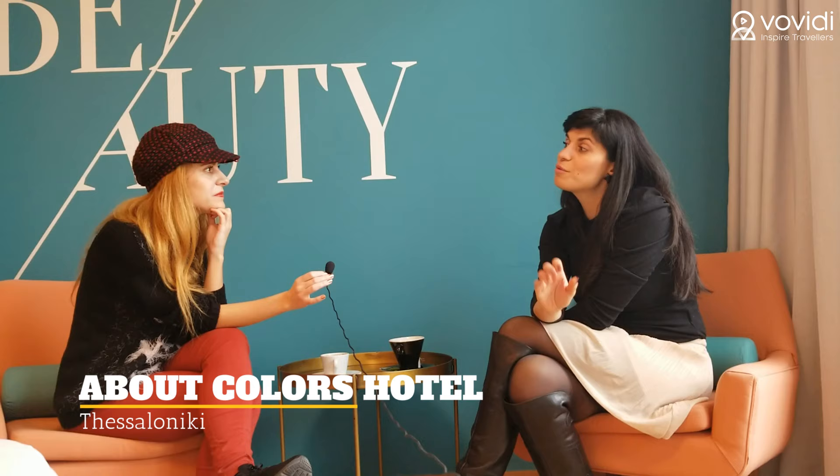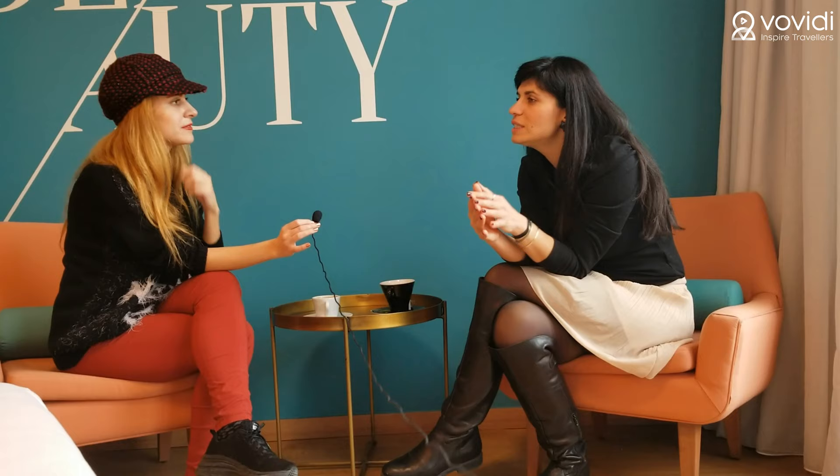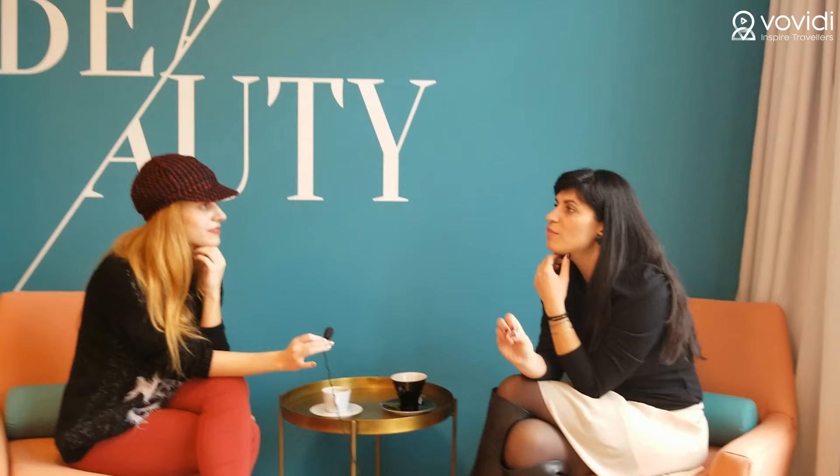We now have three small hotels, all in the city center, and each of the hotels is a little bit different — they have different concepts. We have Colors Rooms and Apartments on Vallaurito Street, in a very lively and energetic area with a lot of nightlife — it's more like an apart-hotel. We have Colors Central Ladadica, a boutique hotel of 12 rooms in the central square of Ladadica. And we have Colors Urban Hotel, where we are now — 26 rooms on Tsimiski Street, the most central street of Thessaloniki. It's a listed building and a four-star hotel.